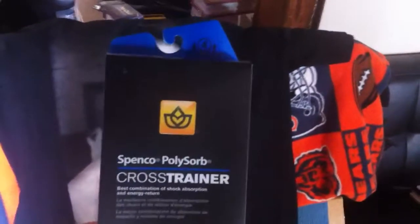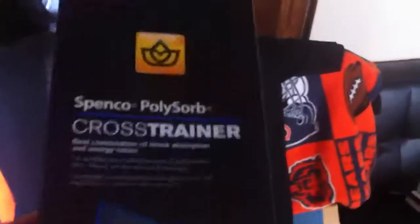You can see he's worn them outside — these are going to be some beaters. And here are the inserts I was talking about that I always get from Foot Locker. They're Spenco Polysorb Cross Trainers, and they're really comfortable actually. These are what I rock in a lot of my shoes.